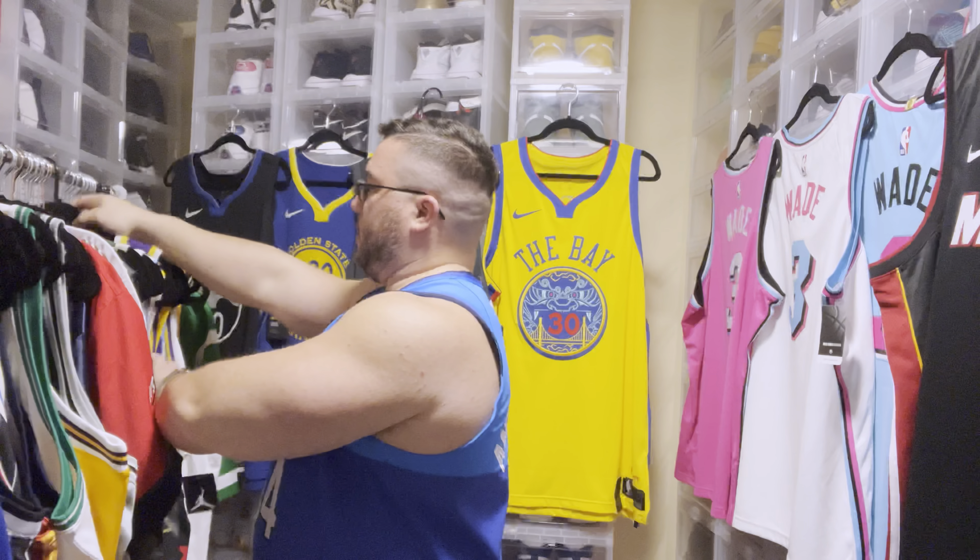That's all of it. I believe I have 51, maybe 52 — but that's my newer Nike jersey collection. Hope you guys enjoyed it. Hope you enjoyed my rant too. Thanks for being patient and sticking with this video. Peace.